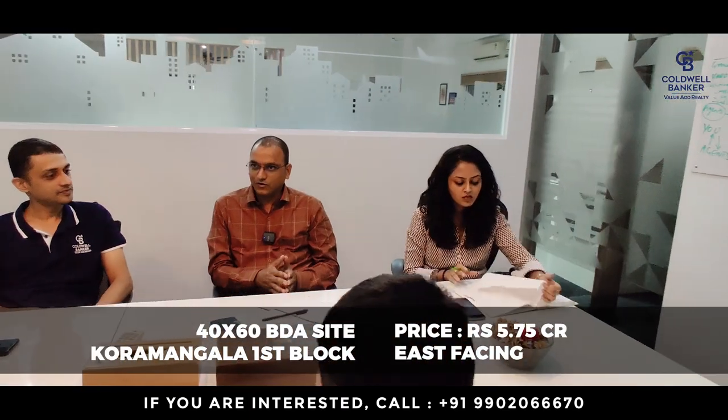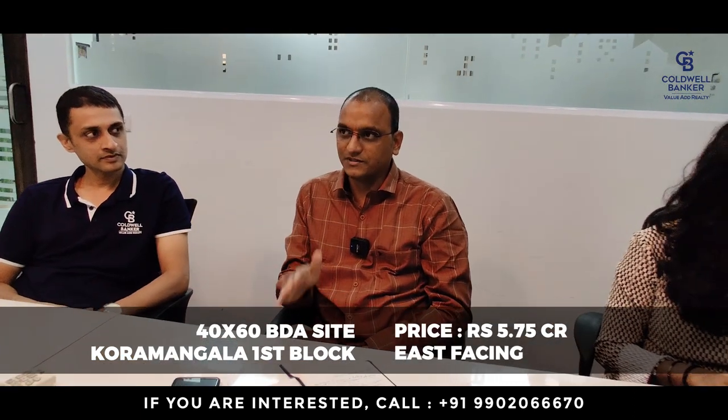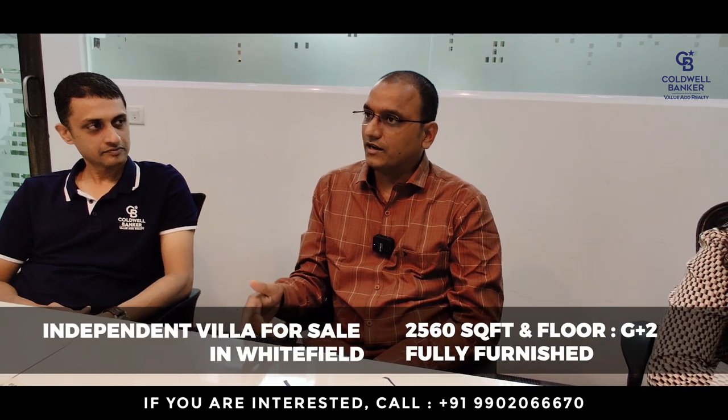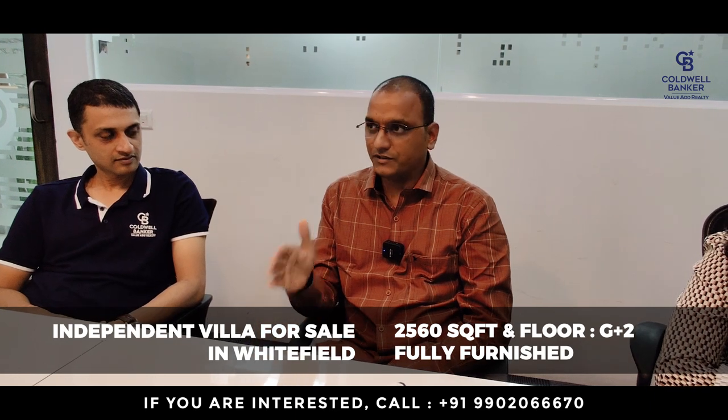I have two focused properties this week. One is in Coramangala, a 40x60 east facing BDA allotted property on sale directly from the first owner. The second is a villa in Whitefield — a 2,560 square foot independent villa, G plus two, fully furnished.